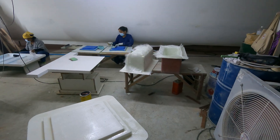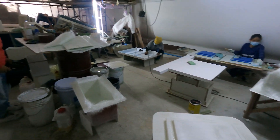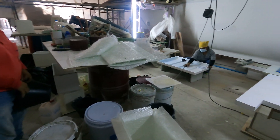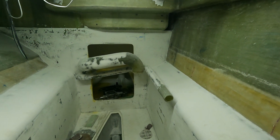Underneath the boat we've got a bit of a production line going, making battery boxes and hatch covers, and lots of sanding, sanding, sanding before they do a coat of paint.